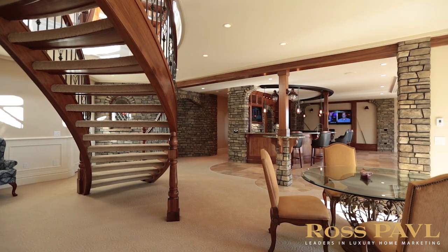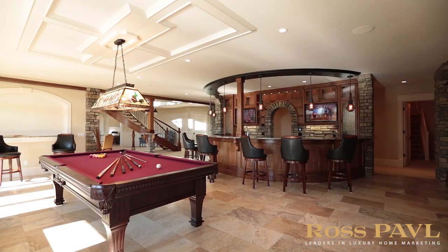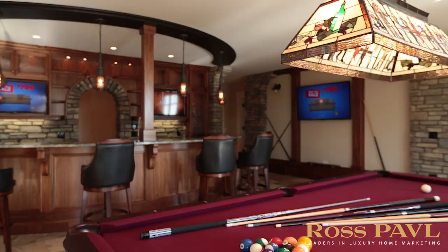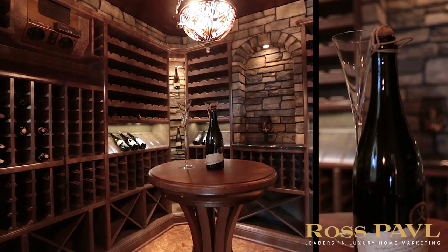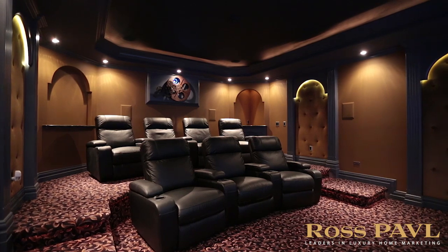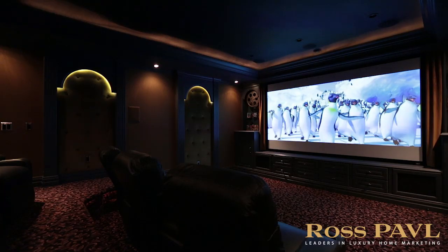The massive, open recreation room is perfect for entertaining your guests. Centered by a circular wet bar, this impressive space includes a billiards area, family room, cork floor exercise room with steam shower, a gorgeous wine room, and a surround sound media room with a 135-inch screen delivering the ultimate audio-visual experience.